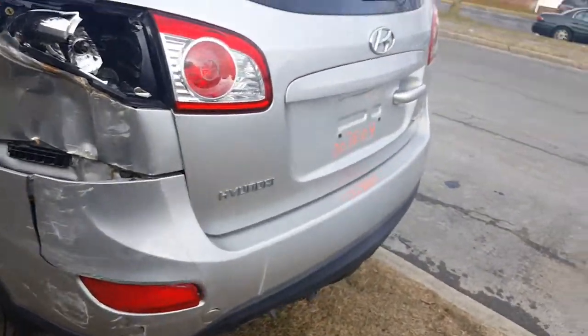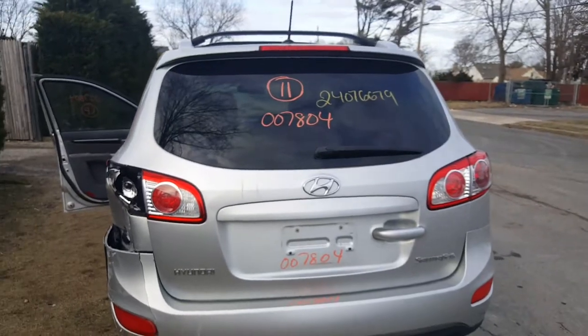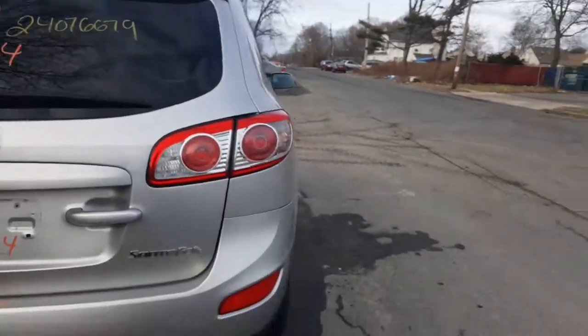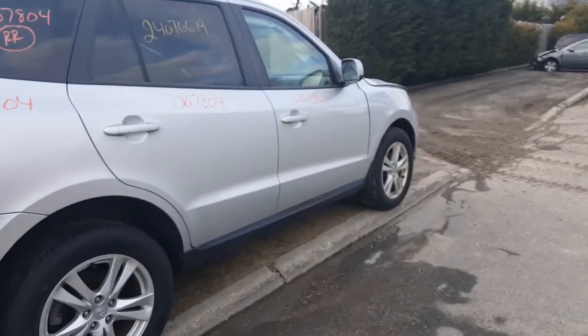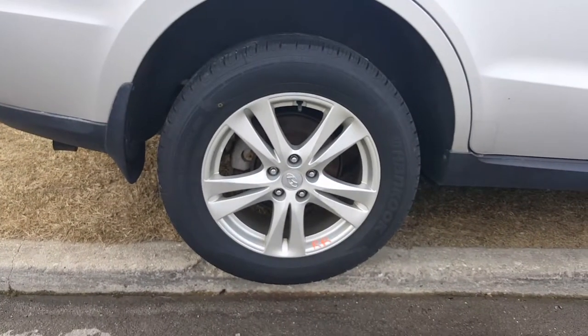The rear bumper is no good. We got a nice hatch with privacy tint, both tail lights are good in the hatch. You got a good right side tail light, a luggage rack with both crossbars, a nice right side quarter, two good right side doors, and a good right fender. Nice 18-inch wheels.